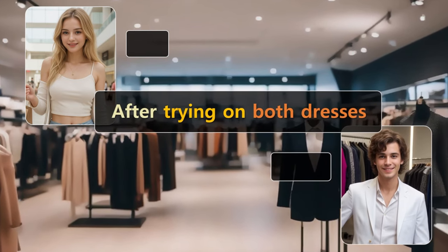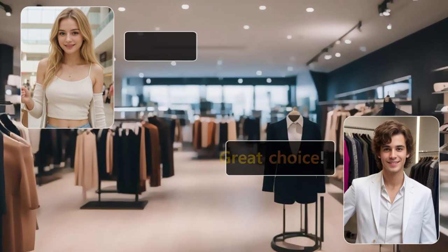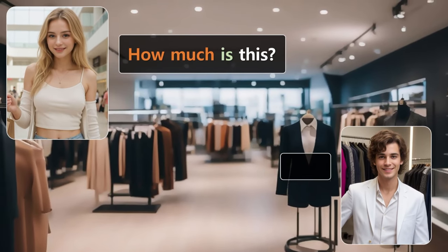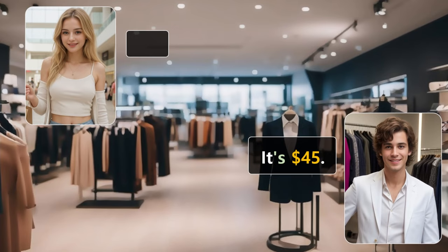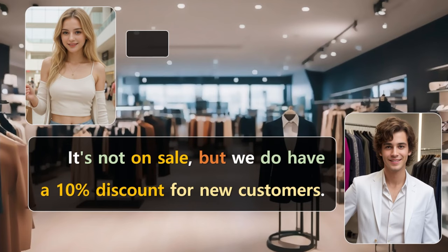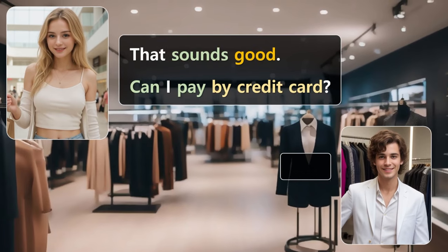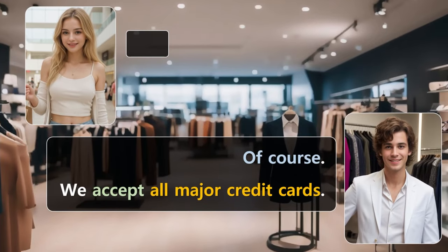After trying on both dresses, I think I'll take the blue one. Great choice. How much is this? It's $45. Is this on sale? It's not on sale, but we do have a 10% discount for new customers. Would you like to sign up? That sounds good. Can I pay by credit card? Of course. We accept all major credit cards.